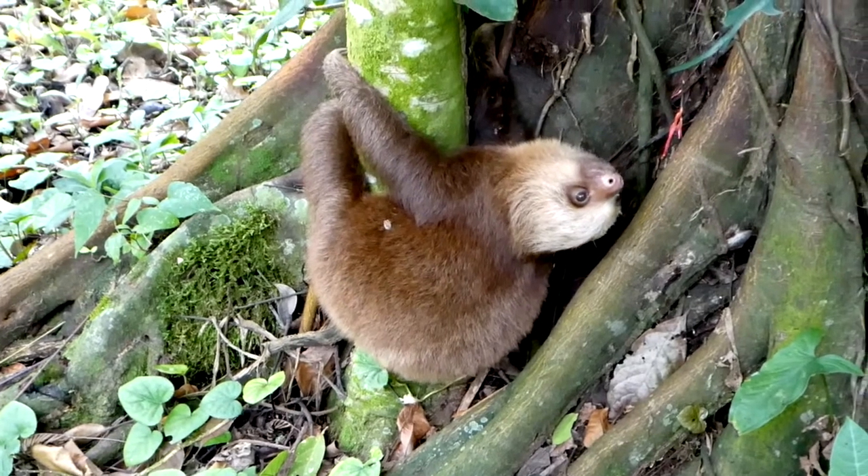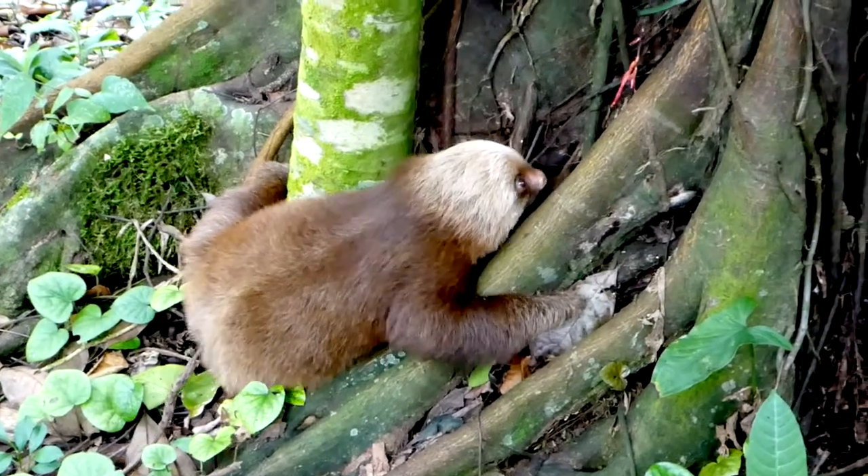When they come down from their tree, it's very dangerous walking on the ground.